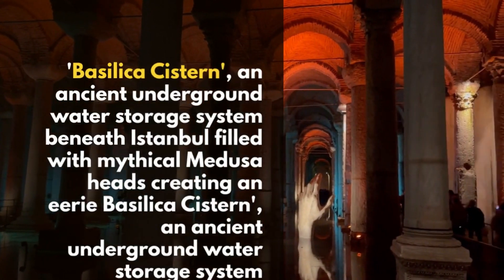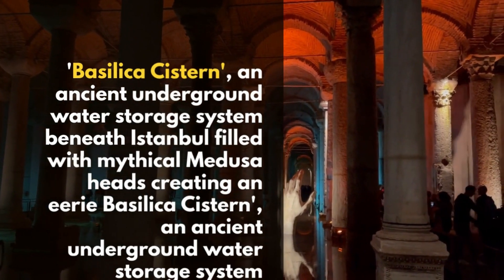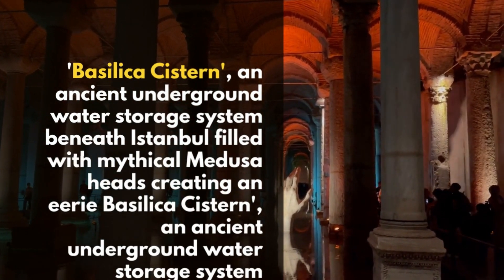The Basilica Cistern, an ancient underground water storage system beneath Istanbul, is filled with mythical Medusa heads, creating an eerie vibe.